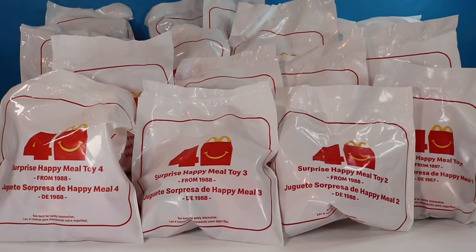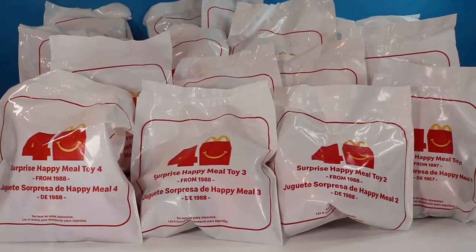Hello fellow bats and welcome back to my channel. I am the Honey Bat if this is your first time finding me. I have never opened McDonald's Happy Meal toys on this channel before, but these are celebrating 40 years of Happy Meals and they're in blind bags so I just couldn't resist. I am 100% not sponsored or supported in any kind of way by McDonald's — I just really like the toys.